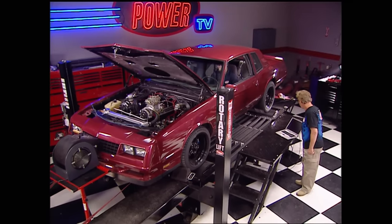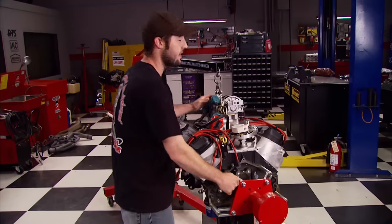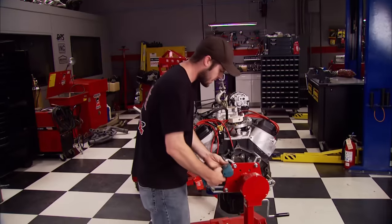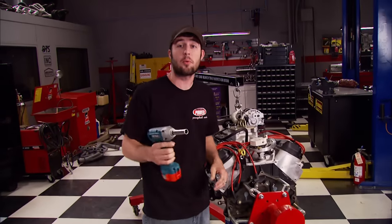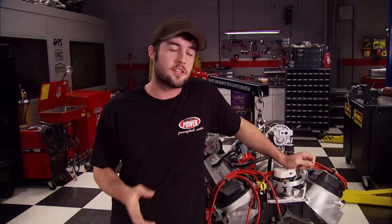515 foot-pounds of torque. So you're probably asking yourself: why did those idiots pull that motor out anyway? Well, good question. Some of our Power Block neighbors have been bugging us to let them use it for one of their project vehicles. We hate to see grown men cry, so we're gonna let it go — but we are going to build something different.